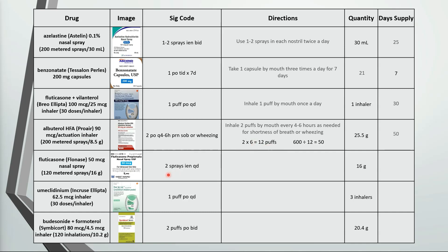For the Flonase, we're using 2 sprays in each nostril once daily. There are 120 sprays in each bottle and we can use up to 4 sprays a day, so 120 divided by 4 is a 30 day supply.